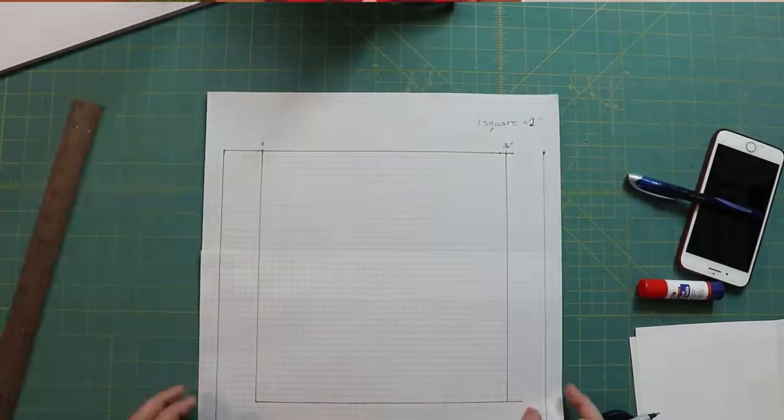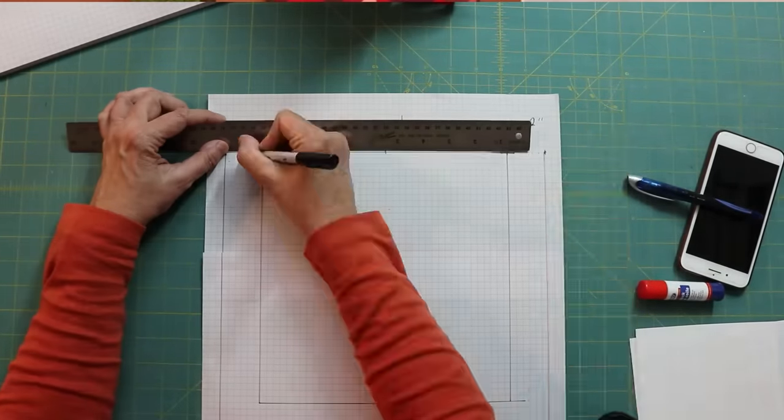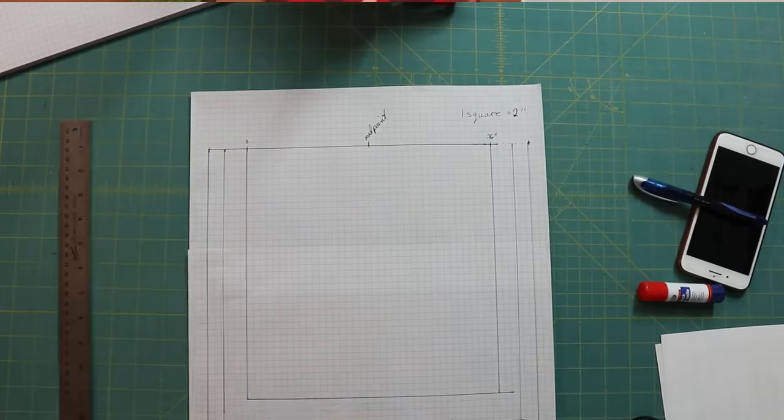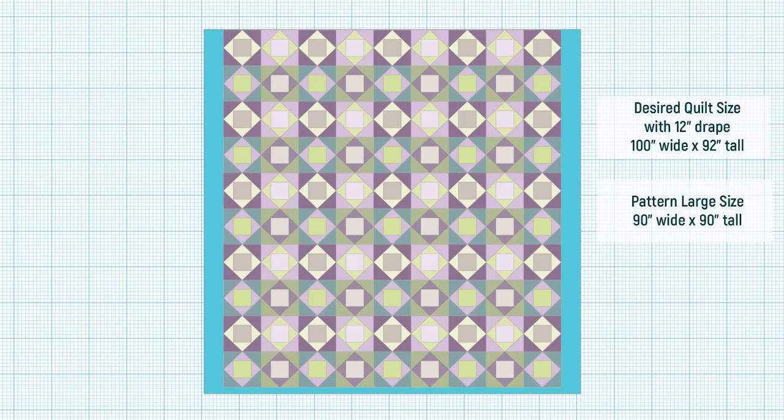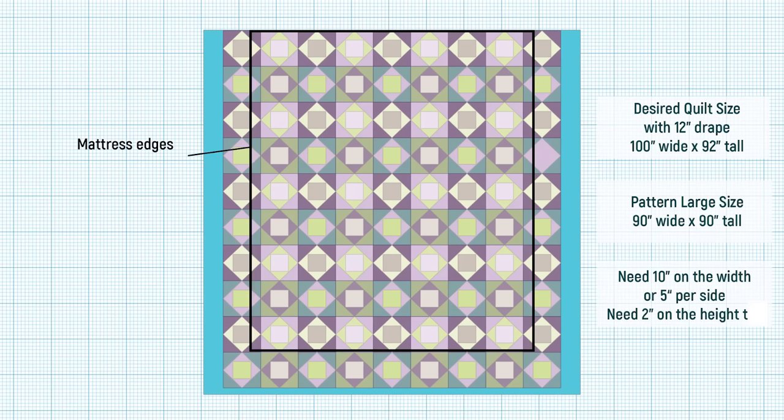You can make a rough sketch or use graph paper, or you can also do this on your computer if you prefer. Draw out the mattress size, then add the drape, and note that pillows will cover about 20 inches as well. Then mark where you want the centre of the quilt to be, and take your pattern and mark out the finished measurements. It's pretty rare that they line up perfectly. If the pattern size is one to four inches larger than the quilt size you want, I would do nothing more. But it's more than likely that you might need to make some adjustments.